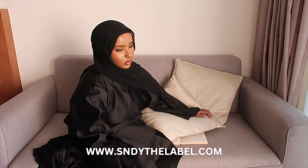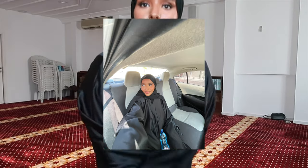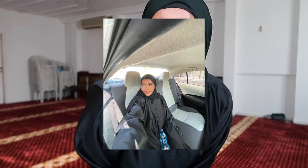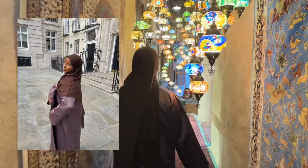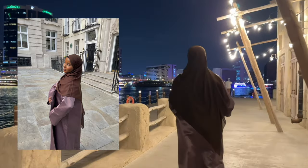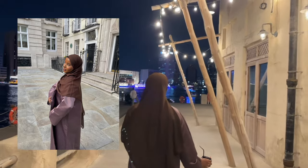Next we have this stunning black abaya from Sndy the Label. I love the curving detail on the sides. You can never have too many black abayas — I always find myself reaching for it. As much as I love other colors, I'm an all-black everyday kind of girl. They also have this stunning chocolate brown abaya and the material makes it look so gorgeous and expensive — we love!